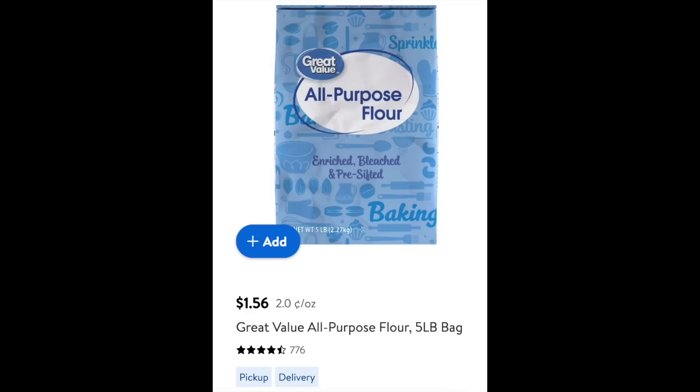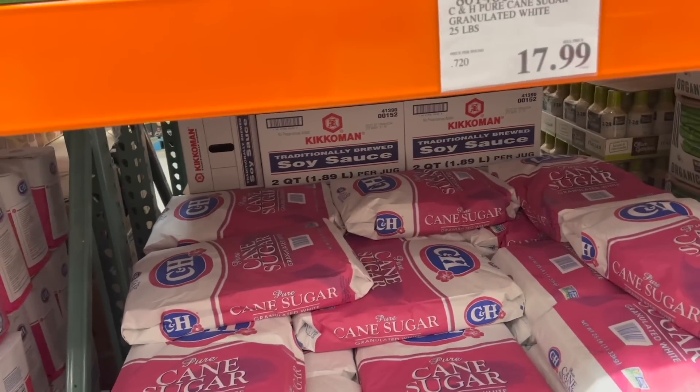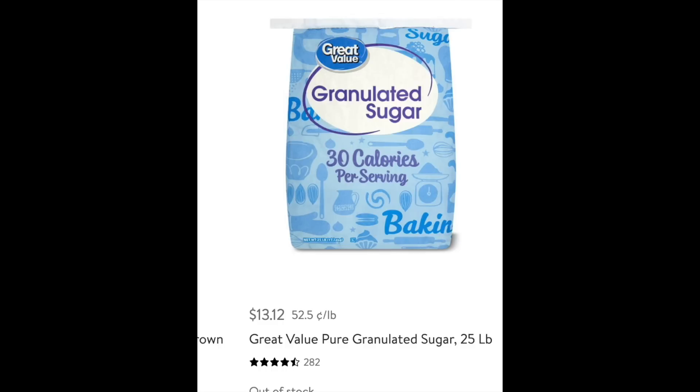Flour: at Costco it is $10.19, or 40 cents a pound. If you get it at Walmart it is $1.56, or 30 cents a pound. Sugar: at Costco it is $7.96 for 10 pounds or $17.99 for 25 pounds. At Walmart it is $3.92 for 10 pounds and $13.13 for 25 pounds. That is almost $8 versus almost $4 for 10 pounds — about 60% savings if you buy it at Walmart versus Costco.